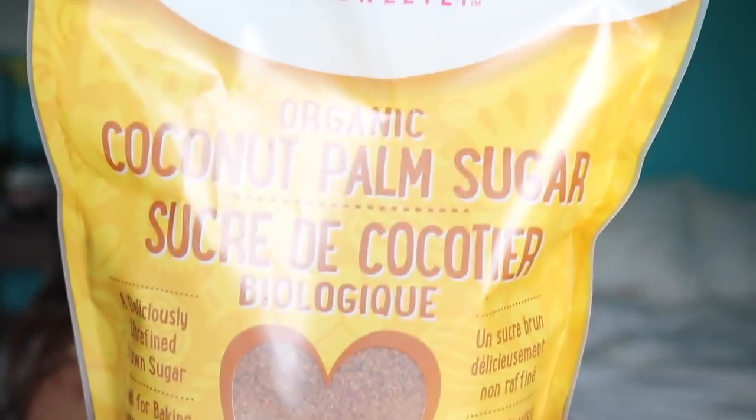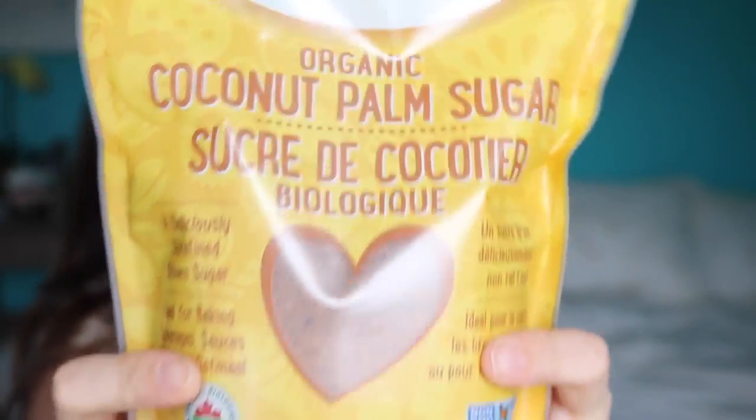My second March food favorite is coconut sugar. This is the brand that I use. If you don't know much about coconut sugar, it's basically an unrefined brown sugar made from the nectar of the coconut palm tree flower — I literally just read that from the bag. I honestly just love the flavor of it; it makes everything taste so good. It has kind of a super sweet, caramelly flavor. I use it in baking, but lately I've been putting it in my smoothie.